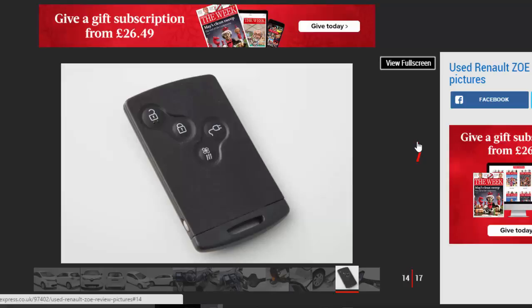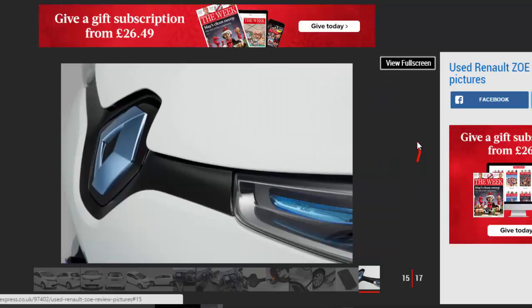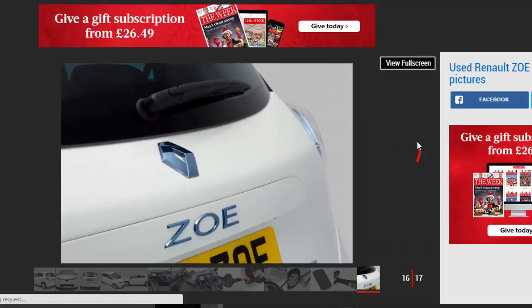A range refresh in July 2015 brought a more efficient electric motor that increased the potential range from a single charge to 149 miles, up from the previous 130 miles. Trim levels were revised at the same time to Expression NAV, Dynamic NAV, and Dynamic Rapid Charge, with the latter featuring the original, less efficient motor.